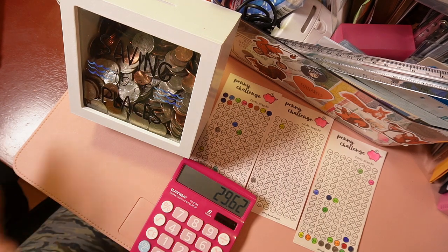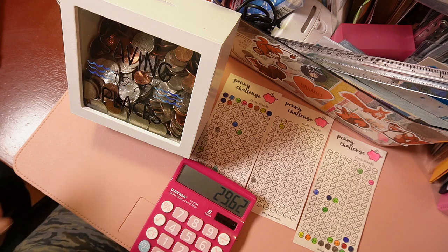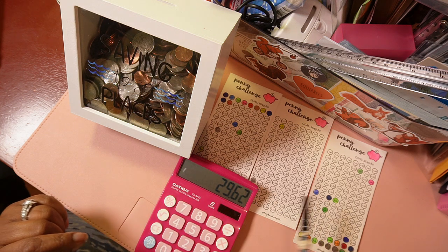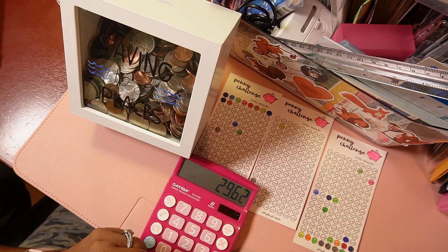Okay guys, let's get on with it. As you saw, I stacked up the change and counted it all — we have $29.62. We are going to allocate the $29.62 to our penny challenge cards.